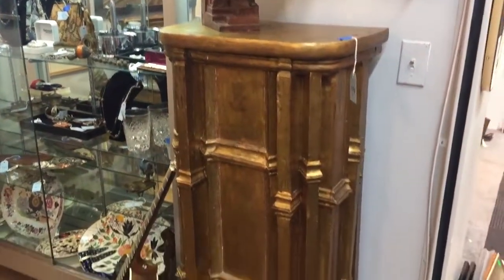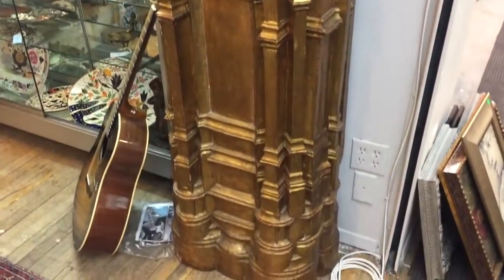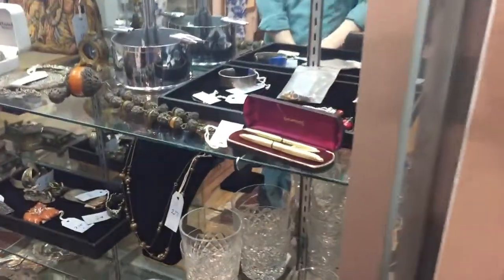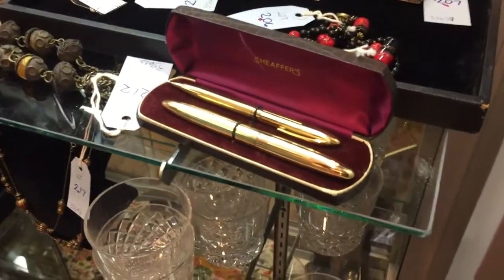Here are some highlights. The first is this gilt wood lectern, ecclesiastical and Romanesque in style. In the first case, a 14 karat gold pen and pencil set by Schaffers.